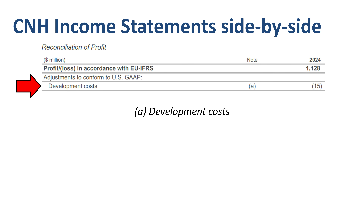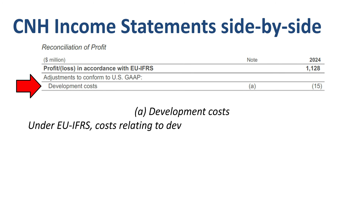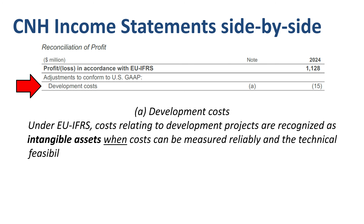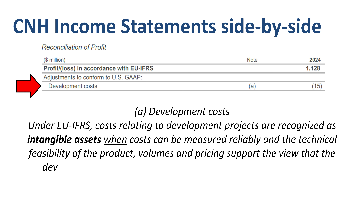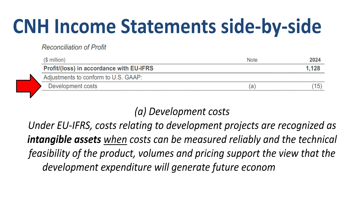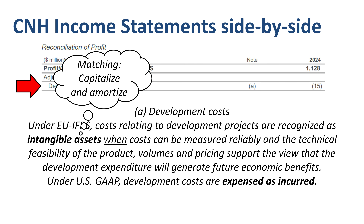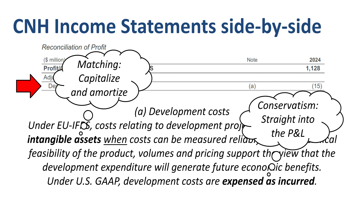What is different in the treatment of development costs? Under EU IFRS, costs relating to development projects are recognized as intangible assets when costs can be measured reliably and the technical feasibility of the product, volumes and pricing support the view that the development expenditure will generate future economic benefits. Under US GAAP, development costs are expensed as incurred. So IFRS puts the matching principle first by capitalizing part of the development cost and amortizing them once the product is selling, while US GAAP puts the conservatism principle first, putting all R&D costs straight into the profit and loss statement.